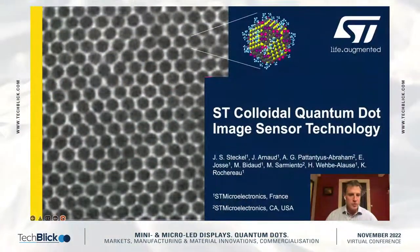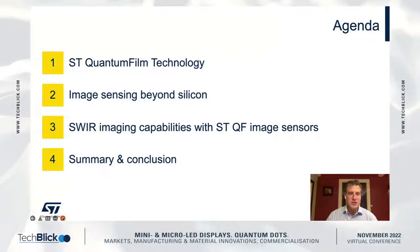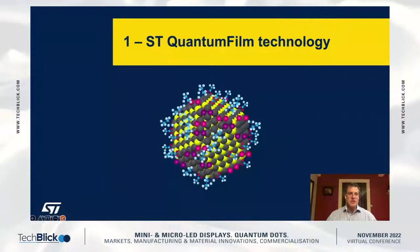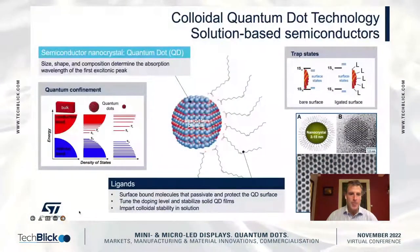I will give you a little bit of a view into ST's colloidal QD technology — we call it quantum film technology — but it's a colloidal quantum dot lead sulfide based image sensor technology. I'll tell you a little bit about SWIR imaging and then show you some images and picture captures we've been working on in terms of applications and studying how SWIR imaging can be used in the consumer market.